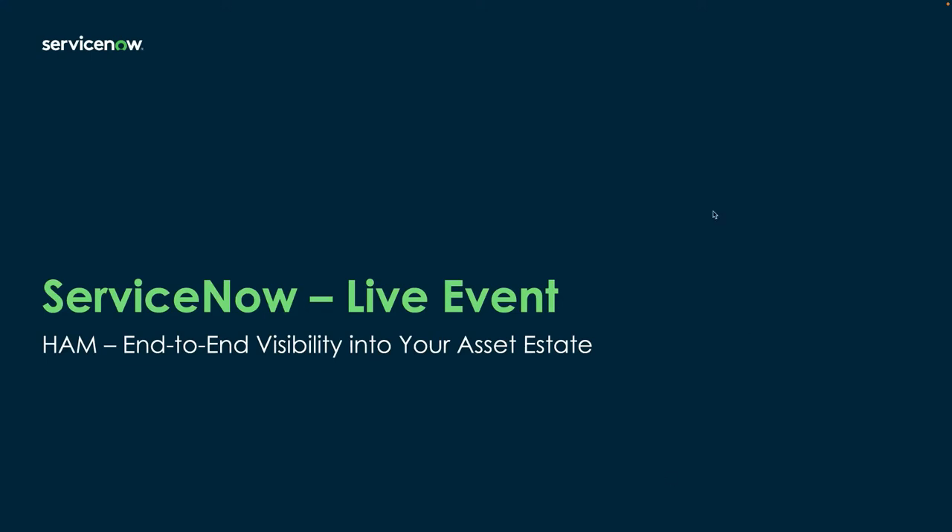Good morning, good afternoon, and good evening, everybody. My name is Victor Paredes Colonia. I'm part of the asset management team here at ServiceNow, and I'm really excited to bring another one of these live events for you all. We're going to be focusing on HAM with particular emphasis on the end-to-end visibility into your asset estate.